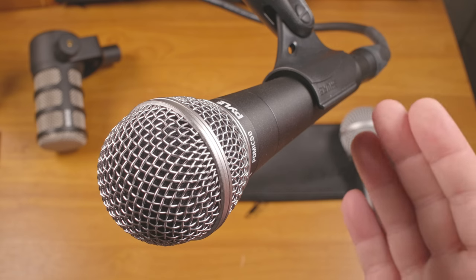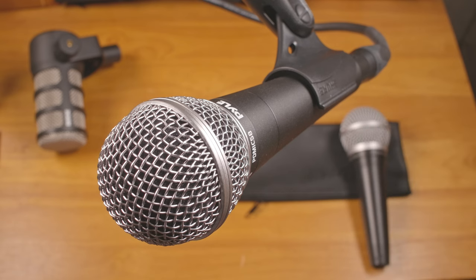But there you have it — a $13 dynamic microphone and probably the cheapest XLR microphone I've tested to date. And I have to say, it's not bad. So hopefully that was helpful. If you have any questions, let me know. And as always, thanks for watching. Take care.